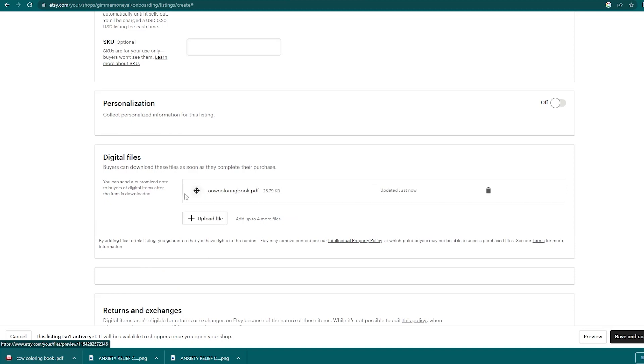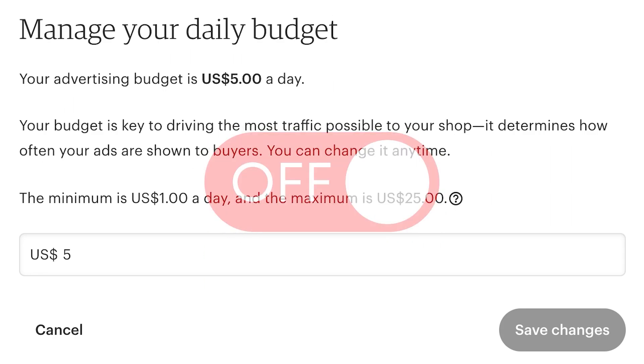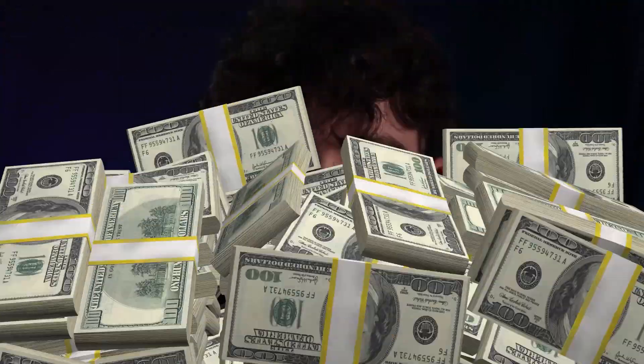To get attention to your new coloring book listing, I recommend starting Etsy ads at five dollars a day. The goal is to have ads off after a week of running them, because if you did everything correctly — using low competition keywords — you should then be organically ranked to continue making sales at a hundred percent profit. That's how you can start selling digital coloring books on Etsy and make crazy high profit margins, just like the top sellers mentioned in the YouTube Shorts who made two million dollars from a digital coloring book.